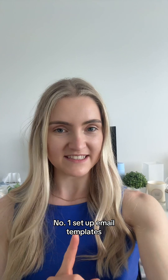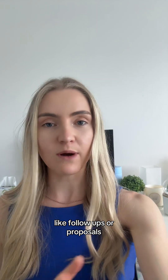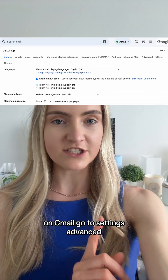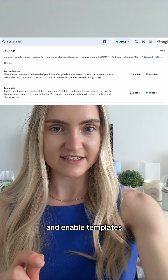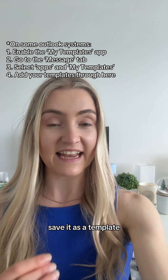Number one: set up email templates. If you're repeatedly sending the same kinds of emails like follow-ups or proposals, then save that email as a template. On Gmail, go to settings, advanced, and enable templates. On Outlook, go to new email, enter in your text, and save it as a template.